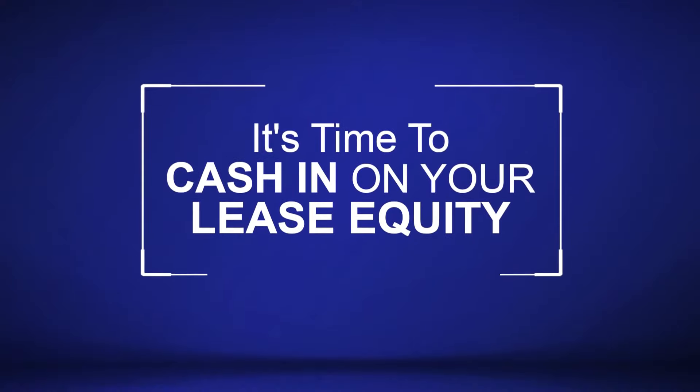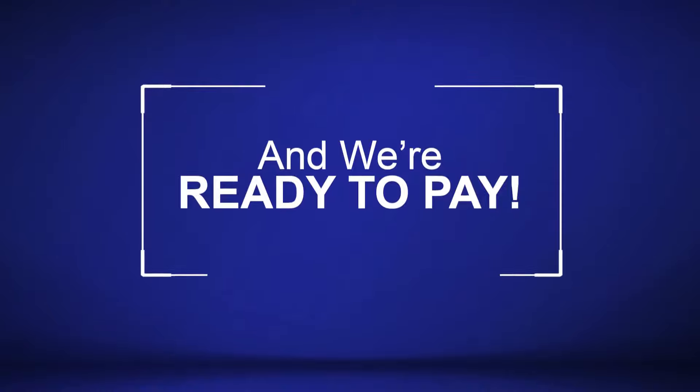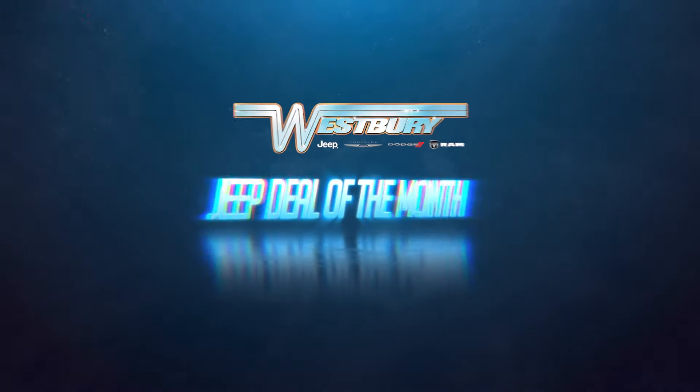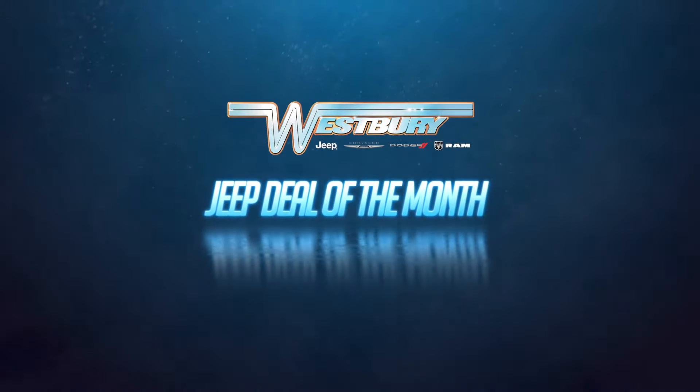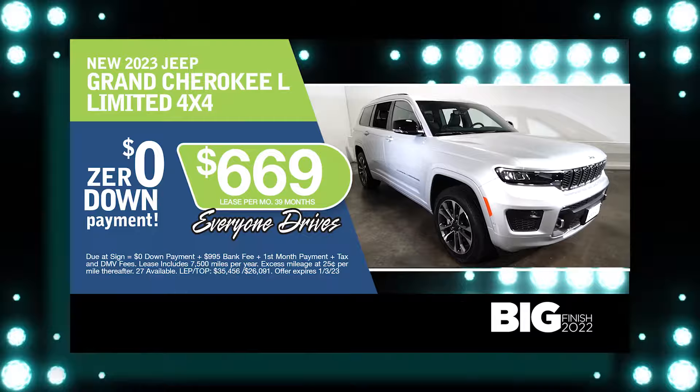It's time to cash in on your lease equity, and we're ready to pay. Lease the all-new redesigned Jeep Grand Cherokee L at the exclusive VIP price.